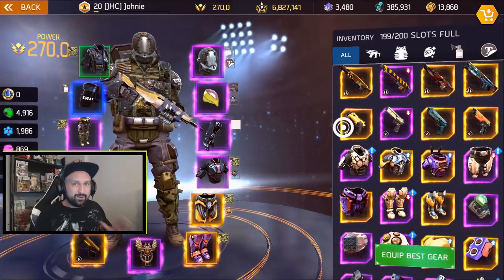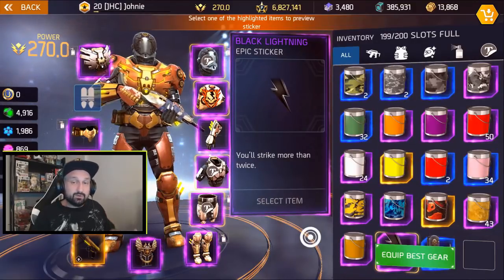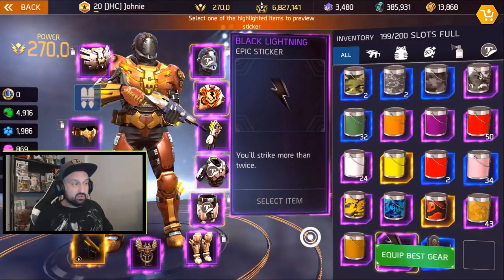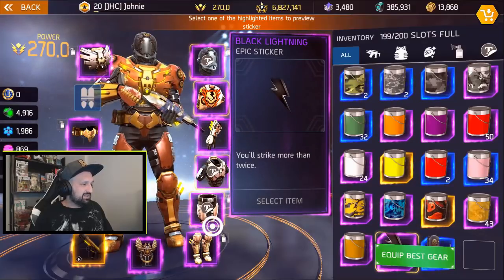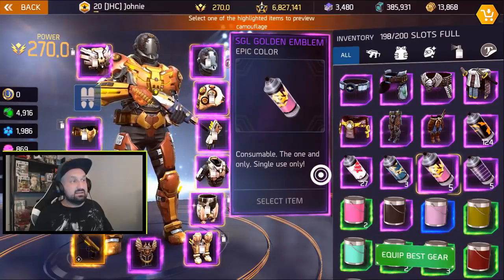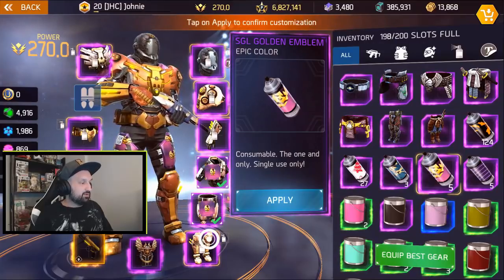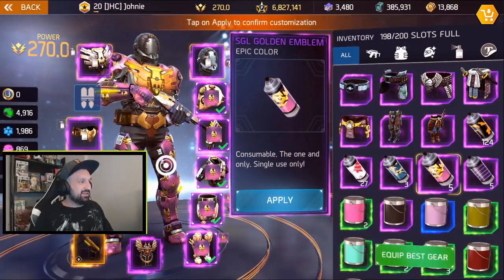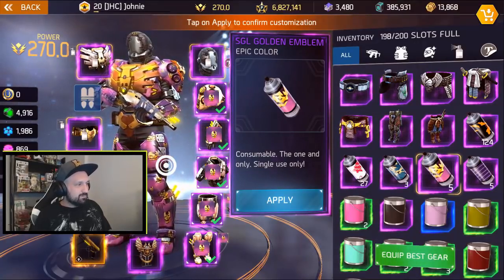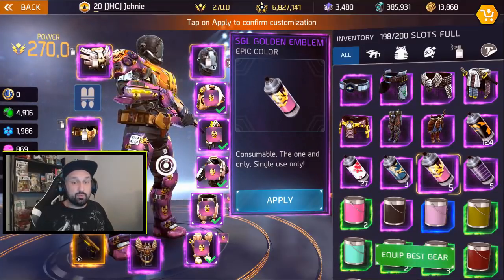I'm gonna start by equipping the whole set and taking a look at it, then we'll check the perks. So I did equip the full set. The Black Lightning turns out is actually an epic sticker. We'll stick it on the legs. Yeah, it's pretty cool — appears in the front. And this is the SGL Golden Emblem. If you put it on your gear, you will see that it is actually purple, pinkish, like a space pattern or something, and you see the golden skulls everywhere. It's actually a super nice camo.